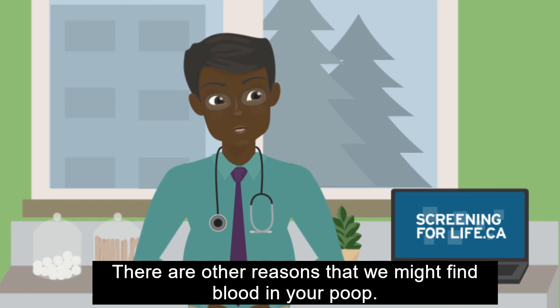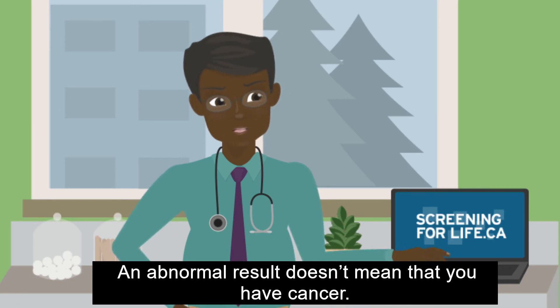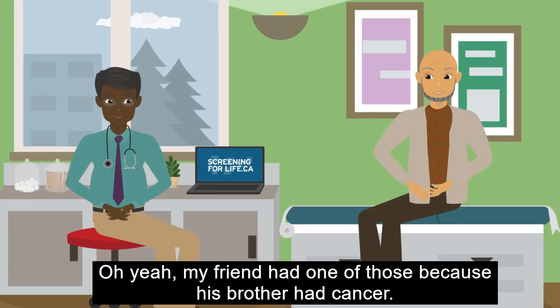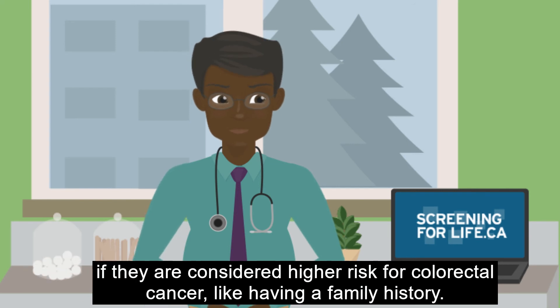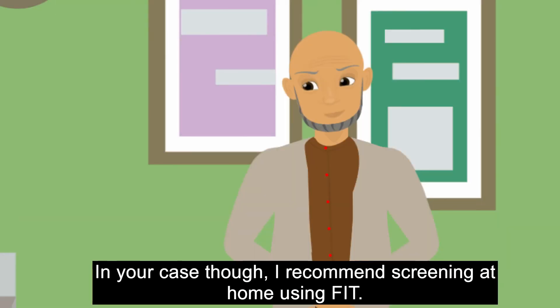And what happens if it's, you know, not normal? There are other reasons that we might find blood in your poop. An abnormal result doesn't mean that you have cancer — it means that we need to do a follow-up test called a colonoscopy to check for cancer. My friend had one of those because his brother had cancer. Yes, sometimes people get a colonoscopy for screening instead of a FIT if they are considered higher risk for colorectal cancer, like having a family history. In your case, I recommend screening at home using FIT.